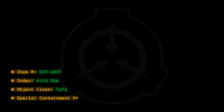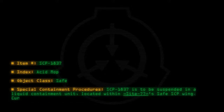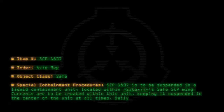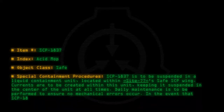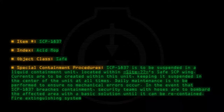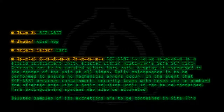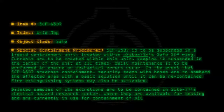Special containment procedures: SCP-1837 is to be suspended in a liquid containment unit located within Site-77's safe SCP wing. Currents are to be created within this unit, keeping it suspended in the center at all times. Daily maintenance is to be performed to ensure no mechanical errors occur. In the event that SCP-1837 breaches containment, security teams with hoses are to bombard the affected area with a basic solution until it can be re-contained. Fire extinguishing systems may also be activated. Diluted samples of excretions are to be contained in Site-77's Chemical Hazard Research Center, where they are available for testing and are currently in use for containment of SCP-122.